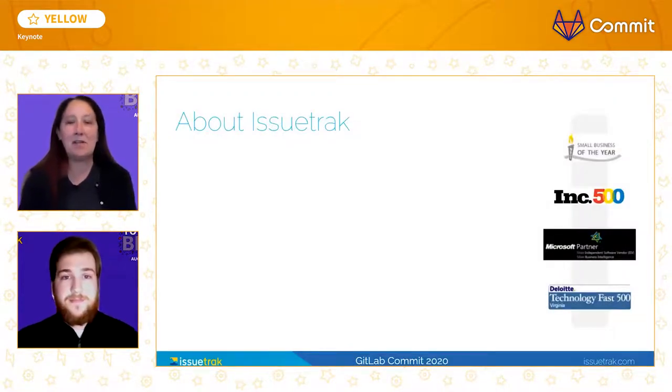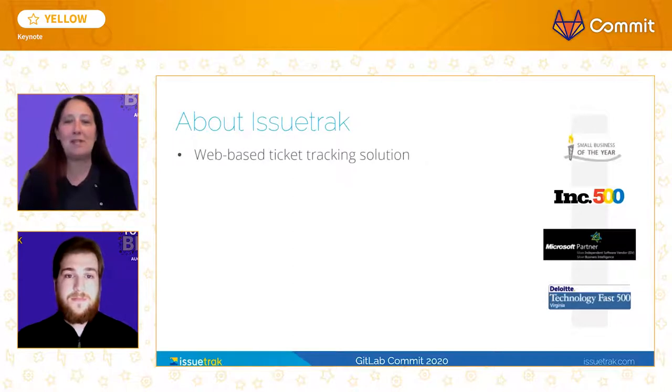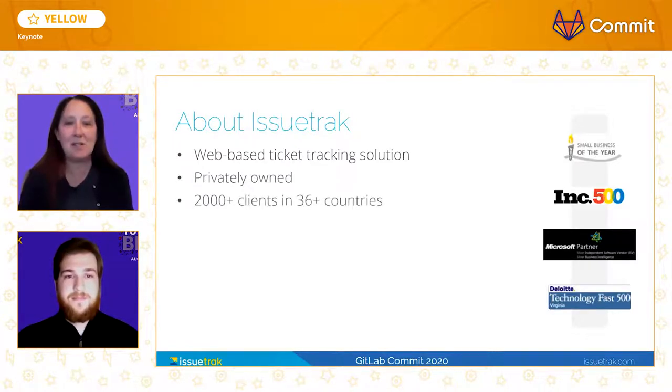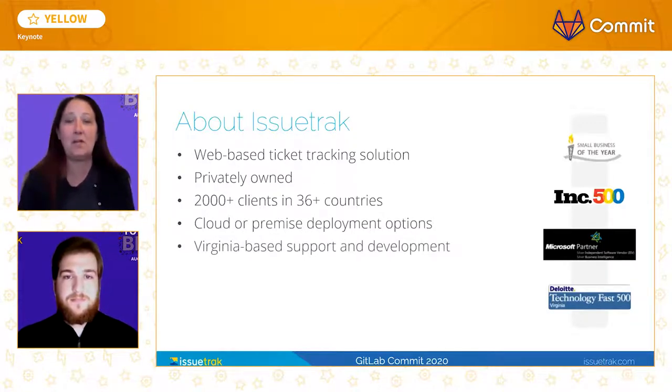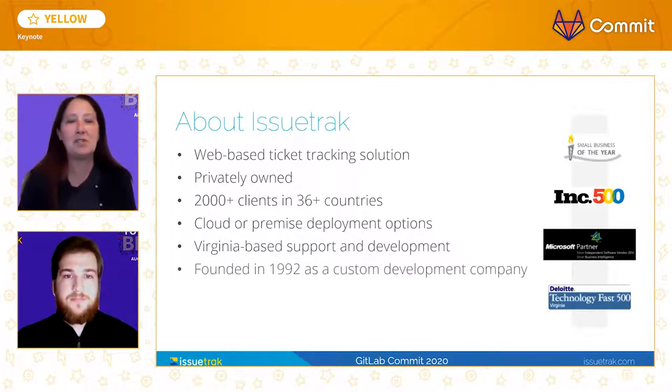To give you some background on Issuetrack, we're a web-based ticketing solution that allows companies to track issues so that nothing falls through the cracks. We are a privately-owned company with over 2,000 customers across nearly 40 countries. We provide cloud and premise deployment options to suit our customers' unique needs, and our headquarters is located in southeastern Virginia. We were founded in 1992 as a custom development company, and our first iteration of the Issuetrack product was provided in the year 2000.